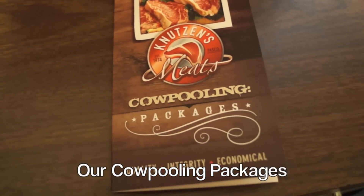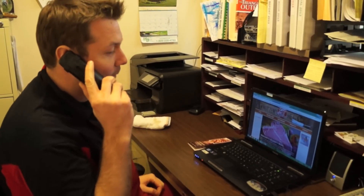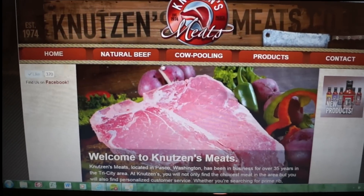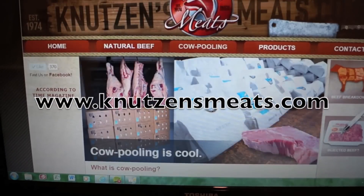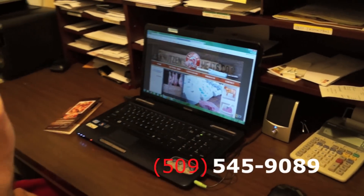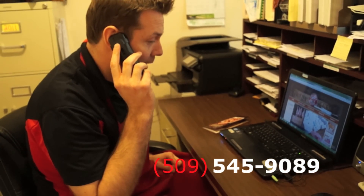We also have a cow pooling package brochure in our butcher shop. So that's a little bit about our cow pooling packages. If you want more information, you can check out our website at www.knewsensmeats.com and click on the cow pooling link. If you're interested, just give us a call at 545-9089 and let us know which cow share or cow pool package you're interested in. Thanks so much.